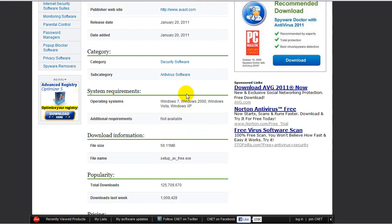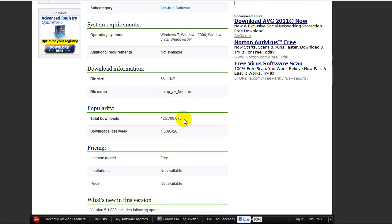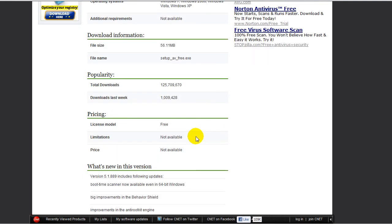This one is compatible with Windows 7, Windows 2000, Windows Vista, and XP. This one is a bigger installer — 56.11 megabytes. I personally like the bigger installers like this, not like the AVG where you download and extract it all, because that seems to take longer. The total downloads were 125,709,670. Downloads last week: 1,909,428. The license model is free.